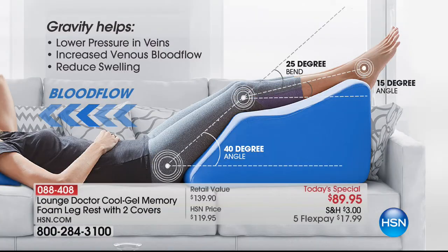It's a patented design and this is the only place in America where you can get the configuration we're offering tonight. Here's how it works: gravity helps lower pressure in the veins, increase venous blood flow, and reduce the swelling. This 40-degree angle is so important, as well as the other angles - it really creates the perfect environment.